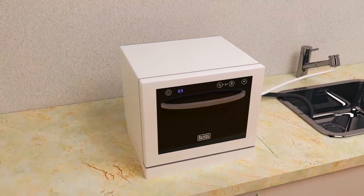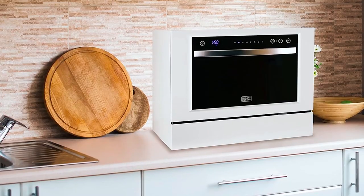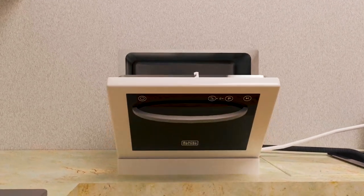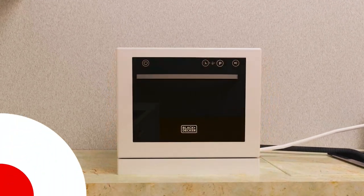This countertop dishwasher is compact and lightweight, making it suitable for small spaces, apartments, and dorms. However, some users have reported issues with its durability over time.